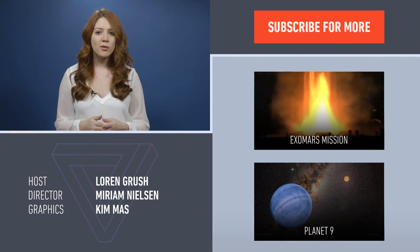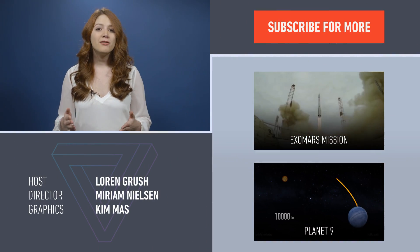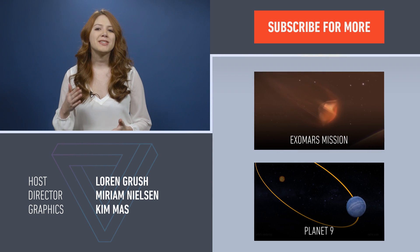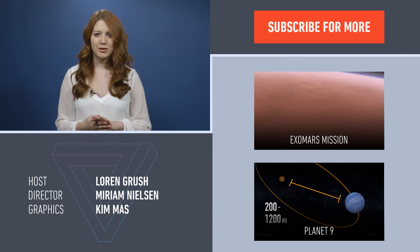Interested in a much slower form of space transportation? Check out our video on the ExoMars mission. Or if planets are more your jam, we break down whether there is a mysterious Planet 9 at the edge of our solar system.